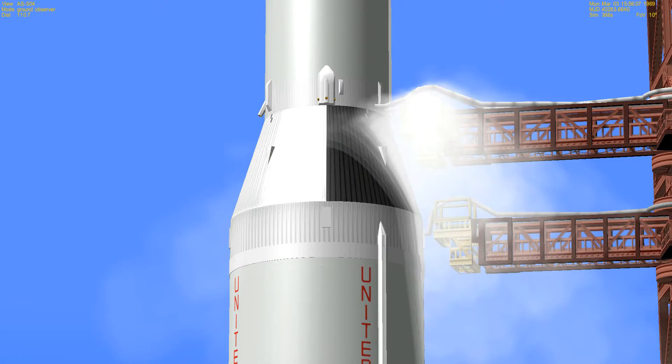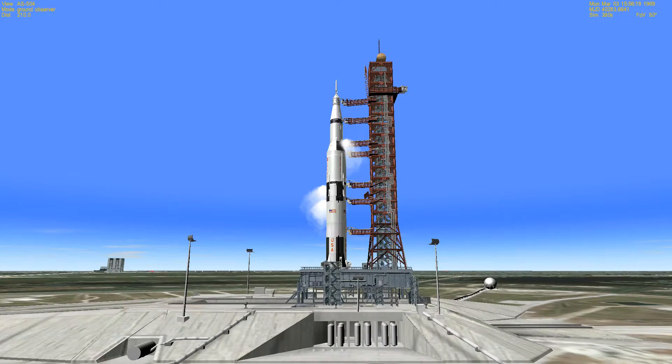This is Apollo Saturn launch control, coming up on three minutes, 50 seconds. Mark — T-3 minutes, 50 seconds and counting. We are go for launch. The countdown has now been turned over to the control of the launch vehicle test conductor for the last four minutes of the count. We will go on automatic sequence starting at three minutes and seven seconds. Final communications checks are now in progress between the spacecraft test conductor and the crew aboard the spacecraft. We have the report that we are clear for firing command.